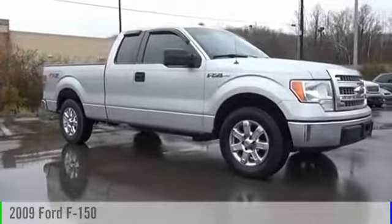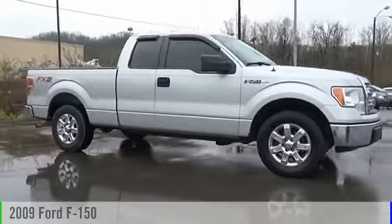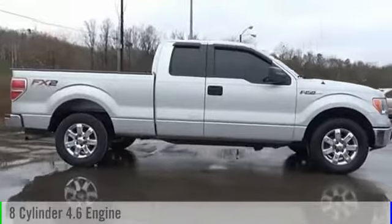The 2009 F-150. This vehicle is powered by a two-wheel drive, eight-cylinder, 4.6-liter engine.